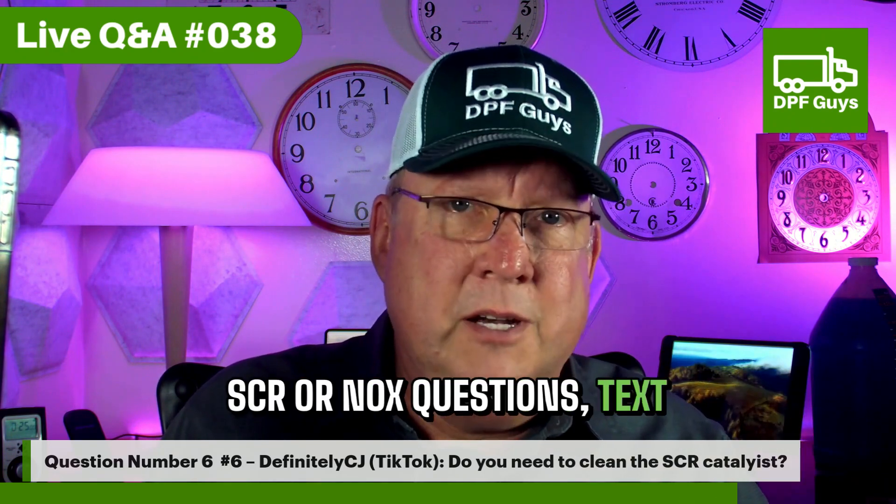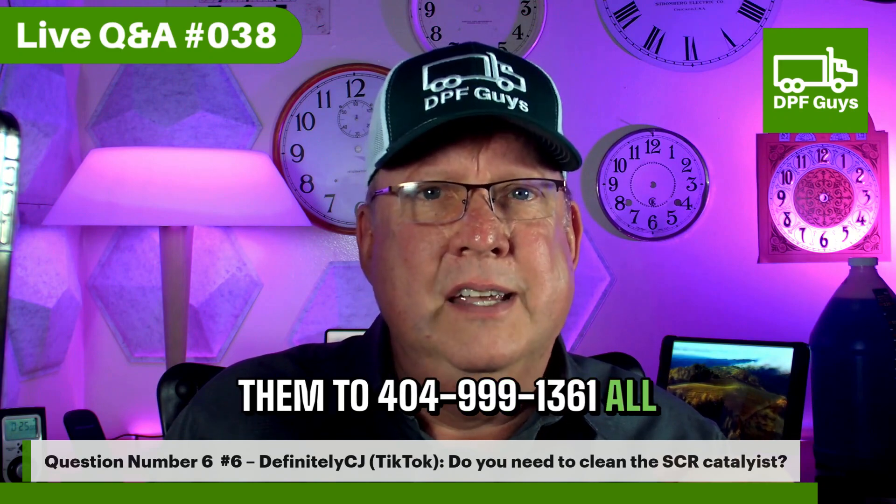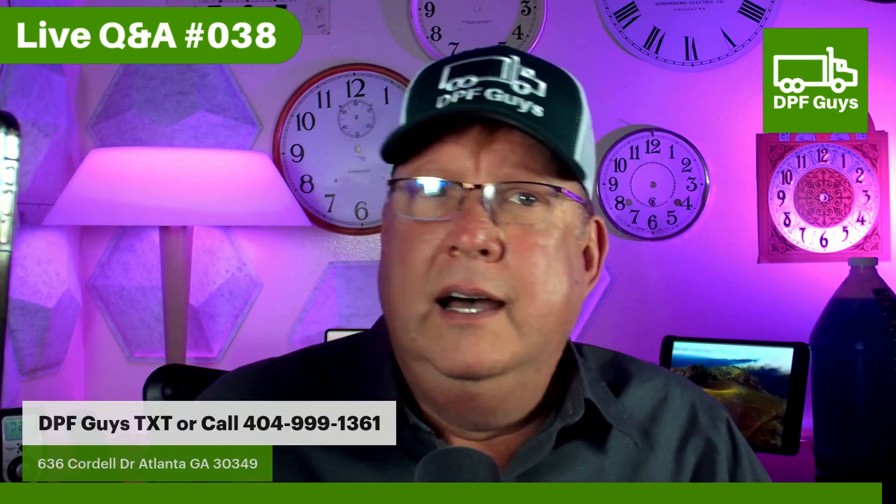If you have any SCR or NOx questions, text them to 404-999-1361. Well, that was easy — so there you have it.